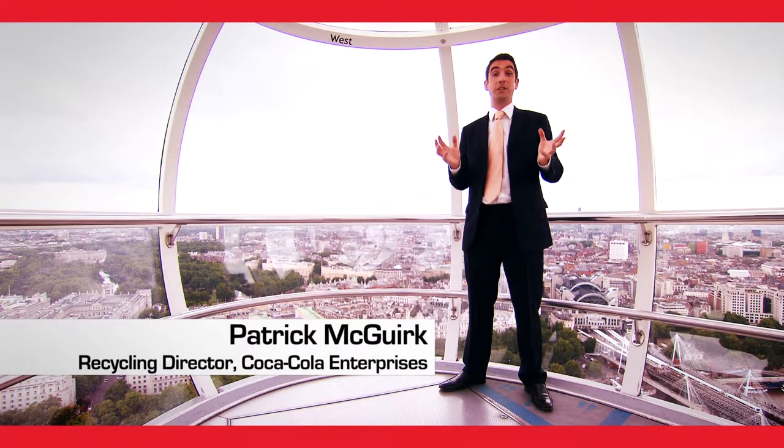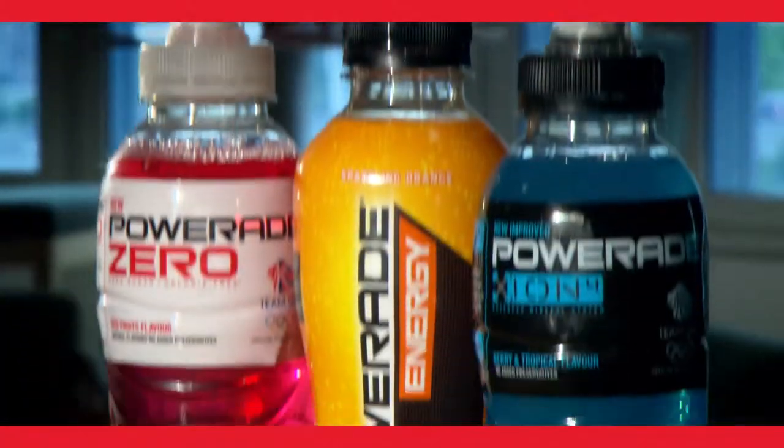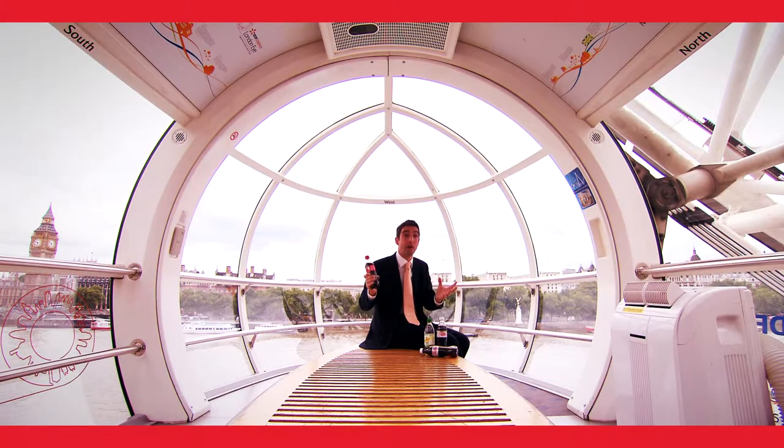My job is to ensure that the packaging we put onto the market are as sustainable and green as possible. When you come to the Olympics and buy a Coke, it will contain plant-based renewable material and also 25% recycled PET.